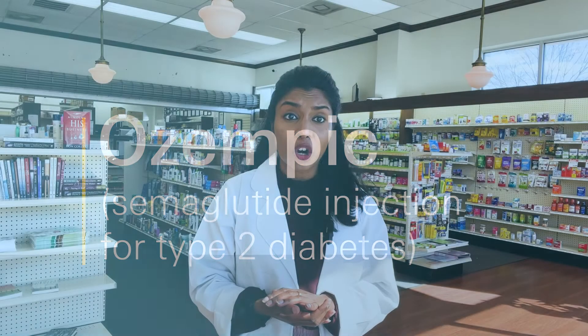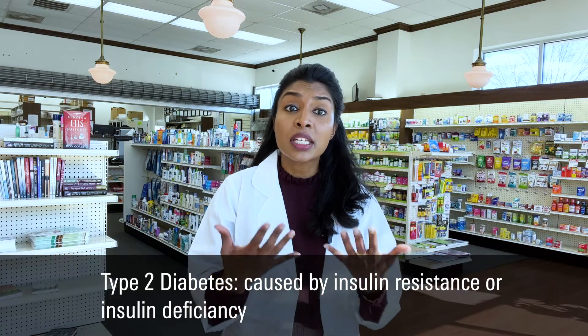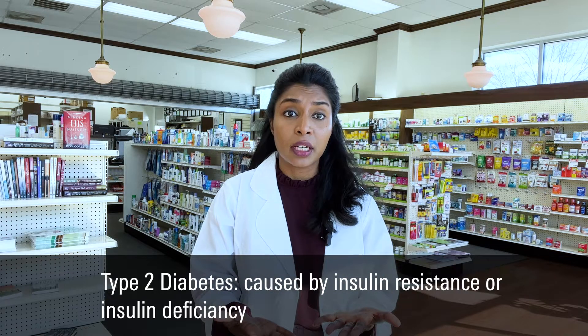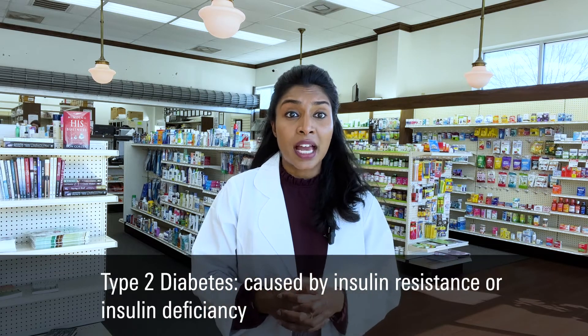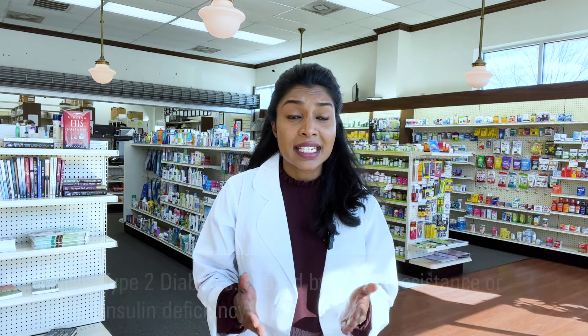Type 2 diabetes occurs when the body does not make enough insulin or doesn't respond to the insulin properly. If you have type 2 diabetes, you are not alone. In the United States, 90-95% of adults with diabetes have type 2 diabetes. It is estimated that 80% of people who have type 2 diabetes are overweight.